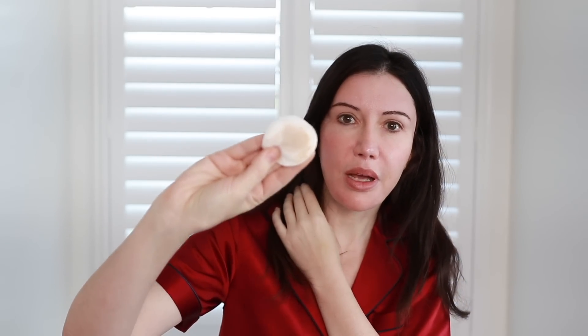And as you can see, even though I cleansed really well, I still have a lot of that makeup.